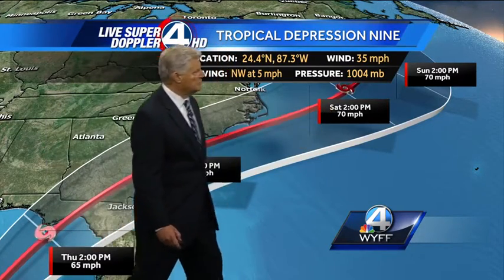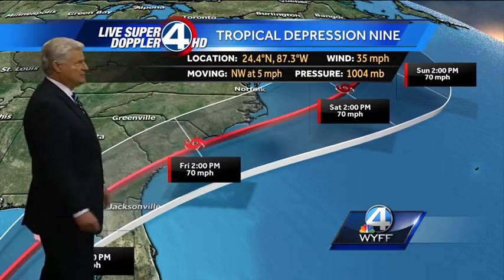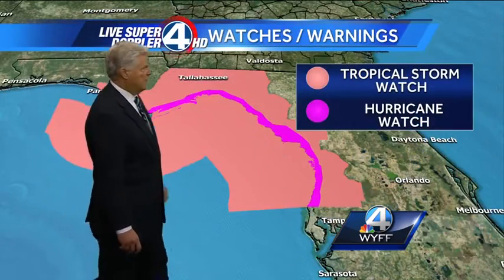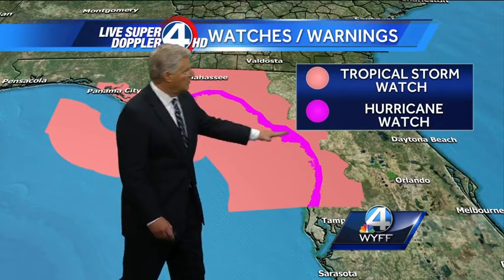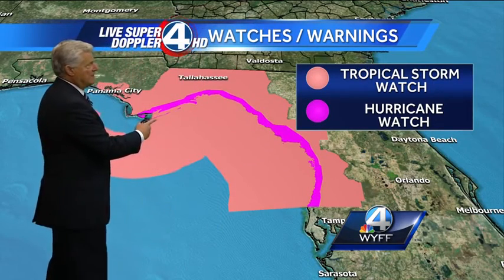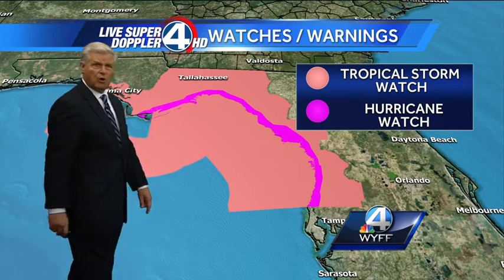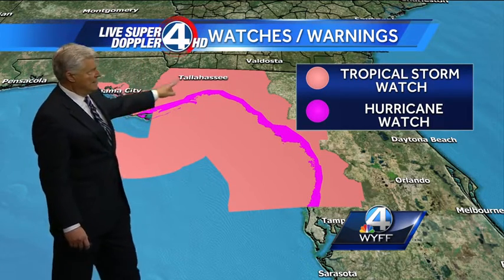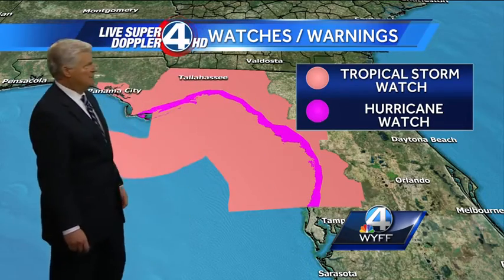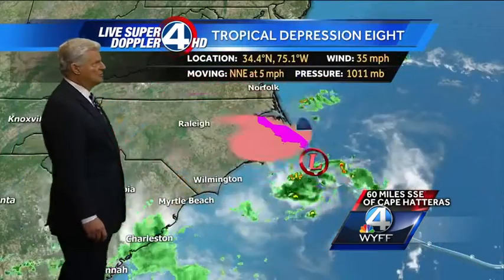But look what happens by Saturday — it just races away from us, and that's the reason Saturday, Sunday, and Labor Day looks fantastic. Here's the Great Bend area north of Tampa, Spring Hill, all the way through Cedar Key. The purple area is a hurricane watch — there's a chance it could become a category one hurricane. Panama City, Tallahassee, all the way down to north of Tampa — tropical storm watches have also been issued.